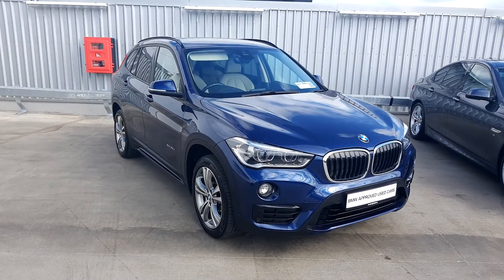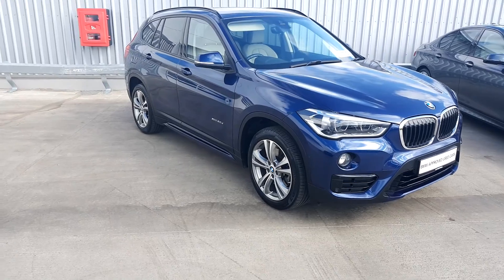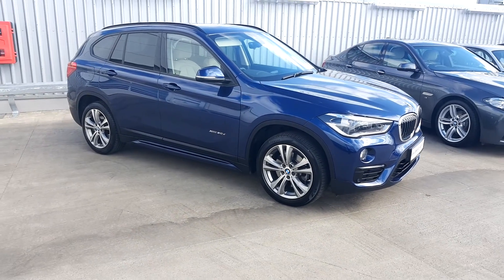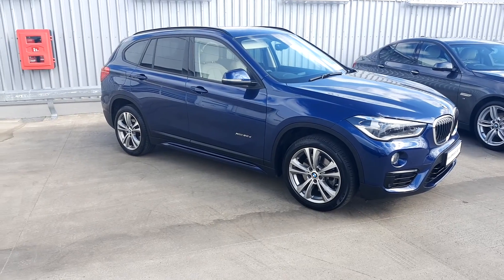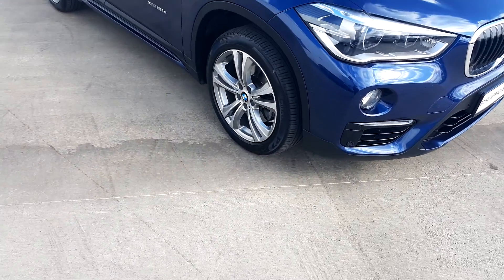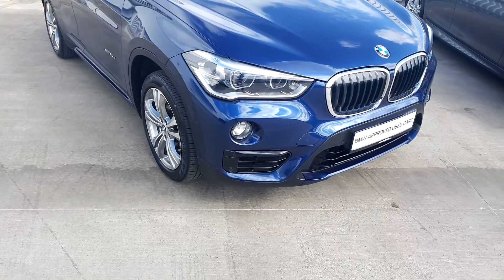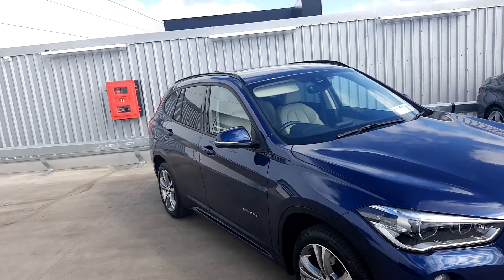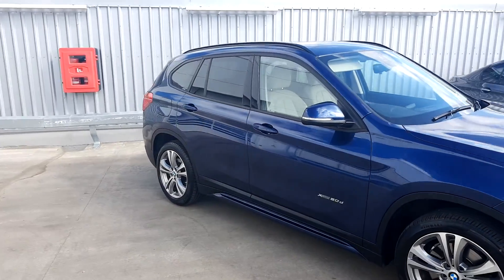Hi, Lee here from Joe Duffy Motor BMW. Today we're going to take a look at this BMW X1 X-Drive 20D Sport SUV. The colour is Mediterranean Blue. It has 17 inch alloy wheels on run flat tires, LED headlights, a black roof rack, and sun protection glass at the back.